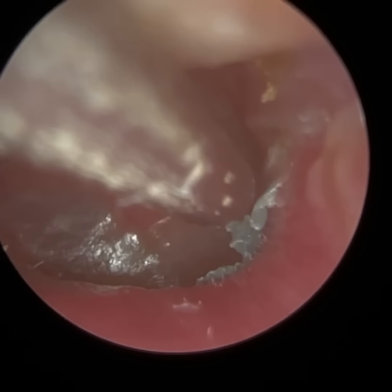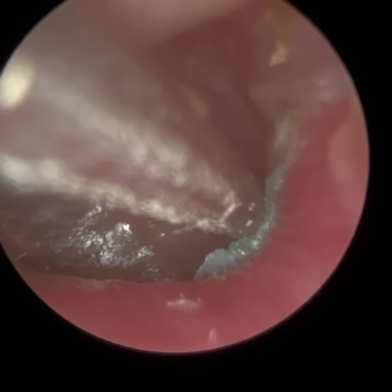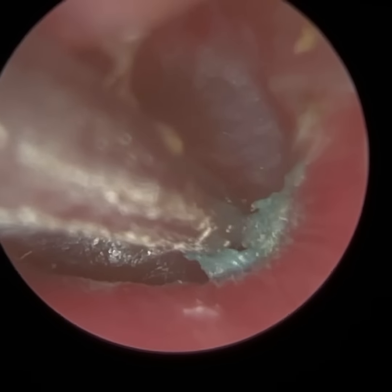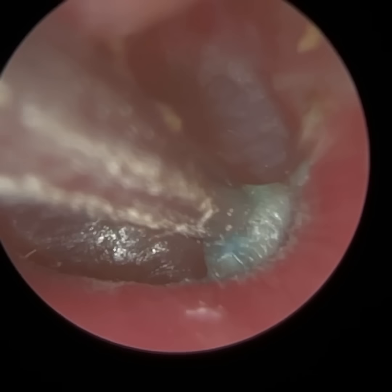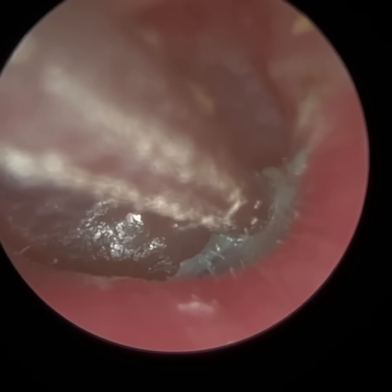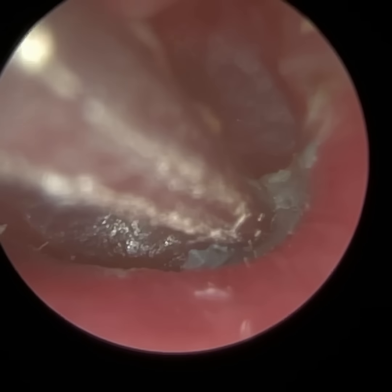You can just see the skin here — this is the isthmus, where the ear canal narrows and then widens. This is the inferior section, and there's a really thick piece of skin with almost a bluey-greeny tinge to it. You can see that the eardrum is macerated, so we can tell there's been some moisture, humidity, and water in there.